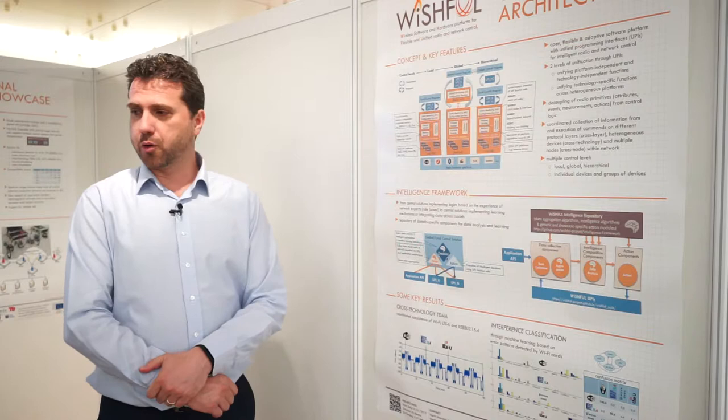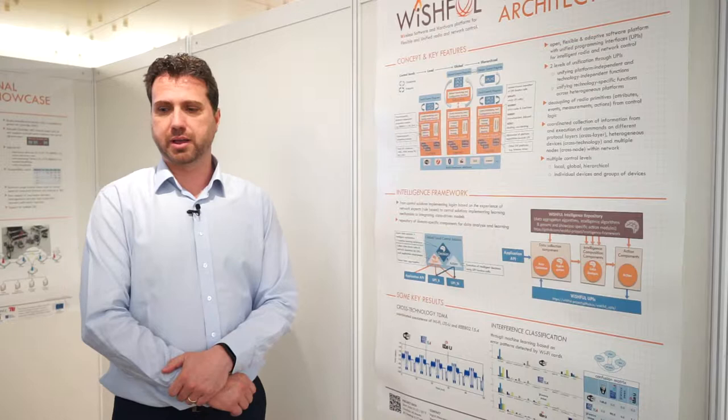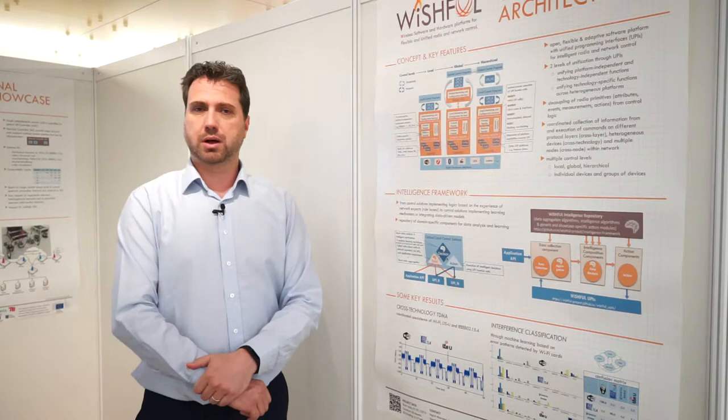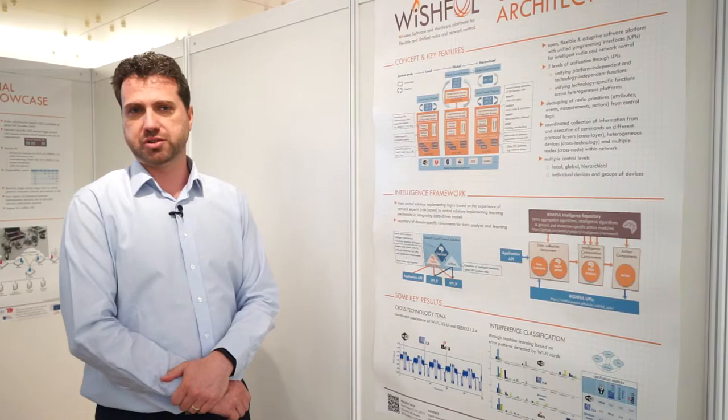After taking a quick look at the hardware, the question is: what can you do with it? Hardware is just hardware — you need software infrastructure on top to control it and have advanced control over it. This is where Wishful comes into play. Wishful is a software platform built to offer advanced control and monitoring services on top of heterogeneous devices.